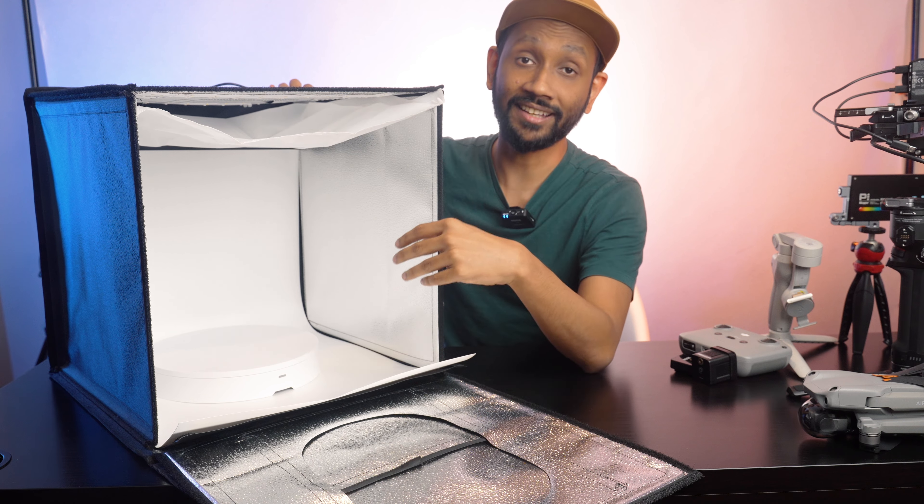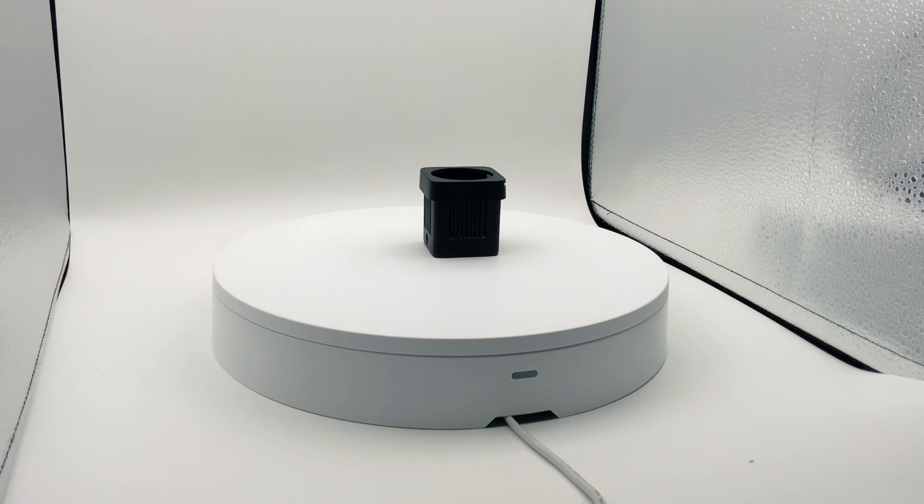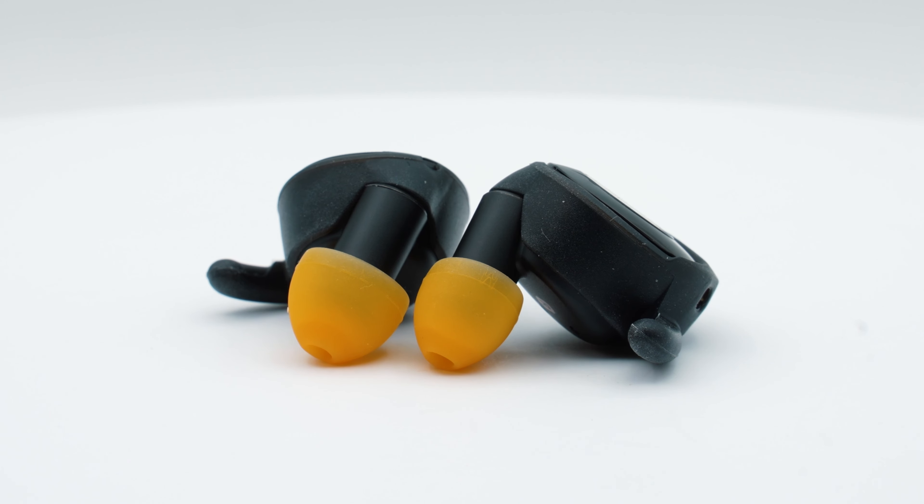One last thing I want to show you is this portable photography studio. It comes with its own LED light inside with a diffuser and even has different backdrops to go with it. All I did was pair it up with a lazy Susan from a company called Foldio, and then I have another way of getting some cool product shots.